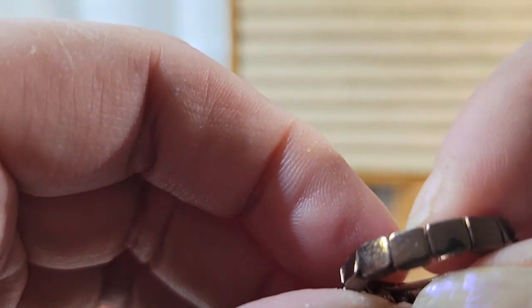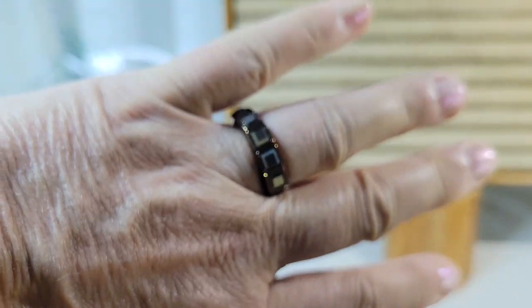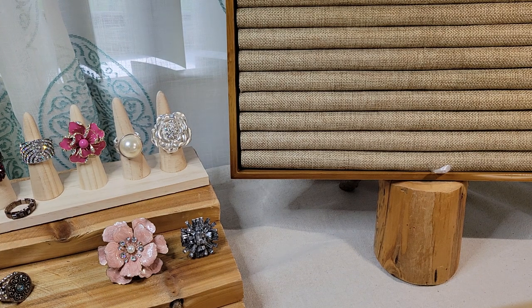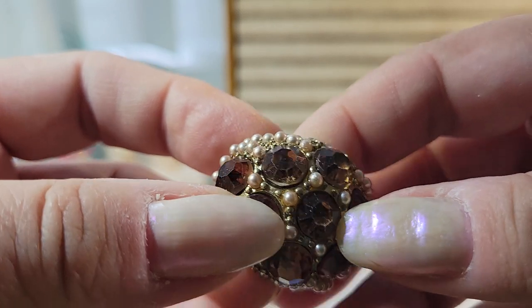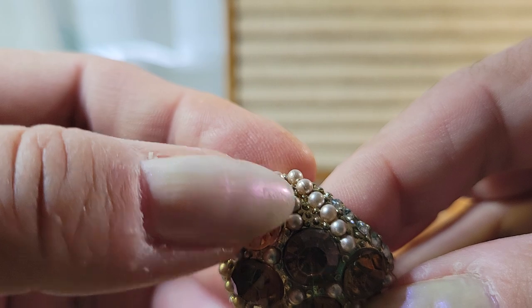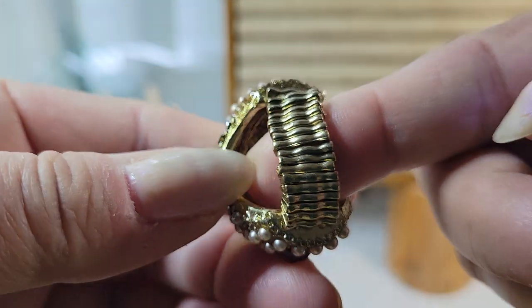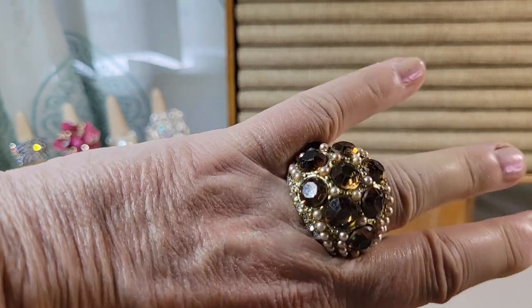Here's a little antique copper-colored ring with what looks like hematite. And here's a beauty — blingy bling! This one has a large dark amber rhinestone, a bunch of golden or beige-colored faux pearls, and a bunch of clear rhinestones. Very nice.